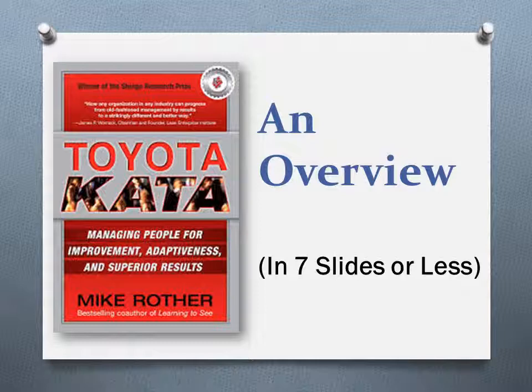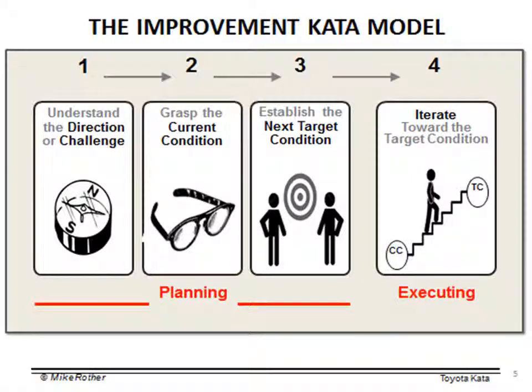You can also go to lean.org/kata and also find information there. One of the major elements of the Toyota Kata approach is what we call the improvement kata. And you can think of the word kata as just meaning a set of routines or behaviors or habits. And the improvement kata is the set of habits and routines that we want to see displayed when we're approaching process improvement.